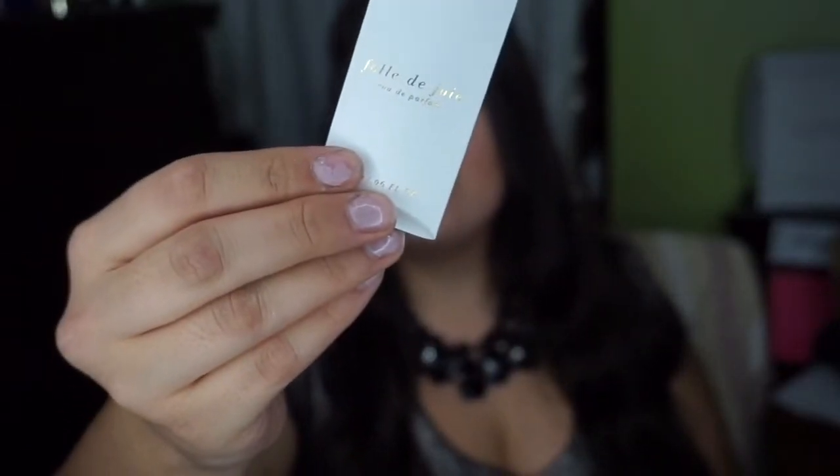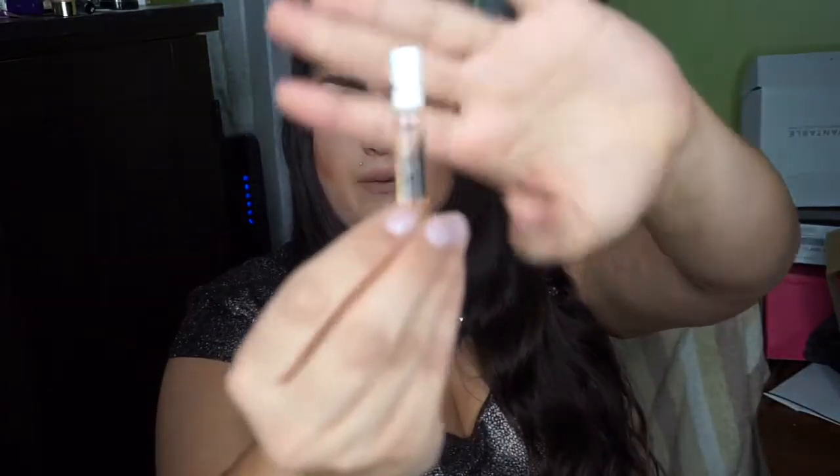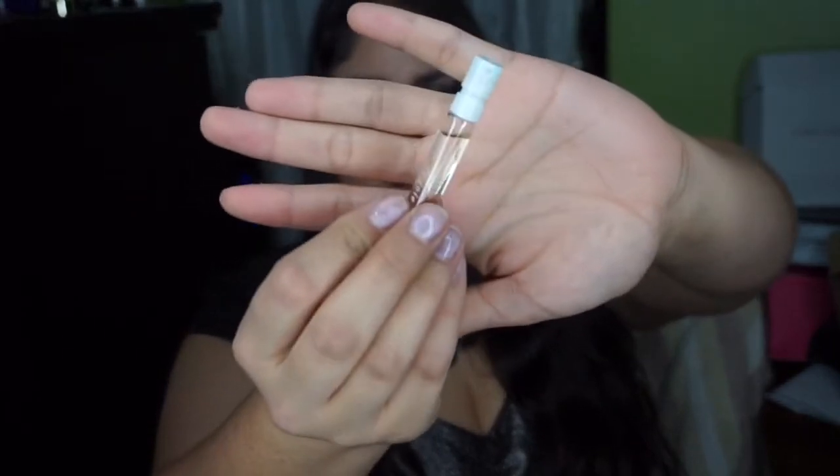I also received a perfume sample, which I've received before — I can't remember if I received it from Sephora or Nordstrom — but I received the Joie E. de Parfume. The full size is $98, so I got one of those little vial samples. It does have a very nice, soft scent.